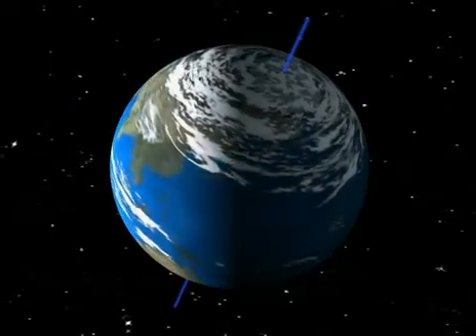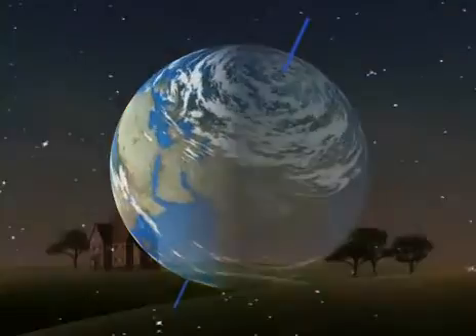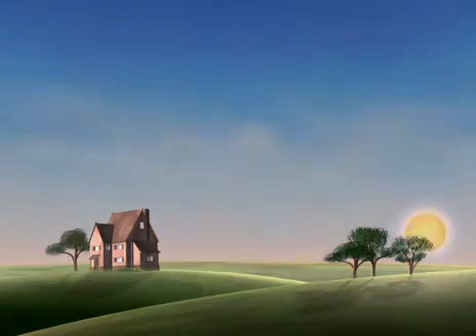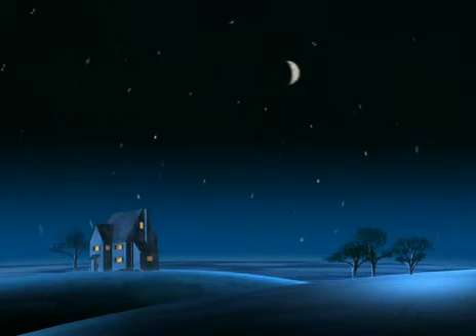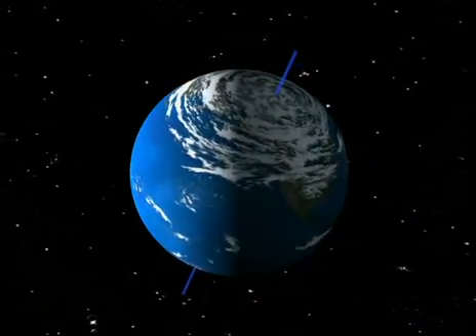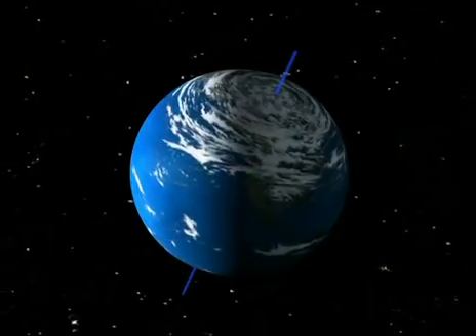We all know that the Earth turns on its axis. But how can we tell? When we look at the sky, we see the sun rising in the morning, climbing into the sky at noon and setting in the evening. Then at night, we see the moon and the stars doing much the same thing. But if we look at the Earth from space, we see that half of it is always lit by the sun, while the other half is in darkness. This is what we call day and night.